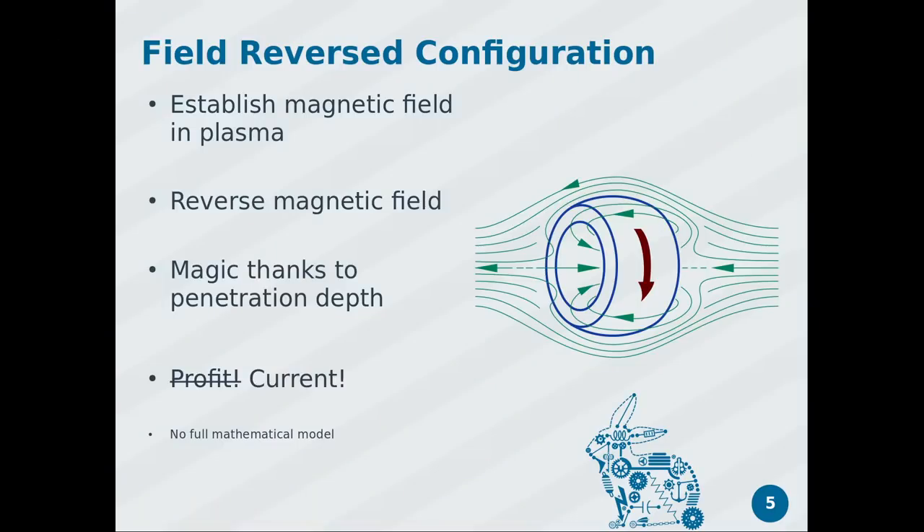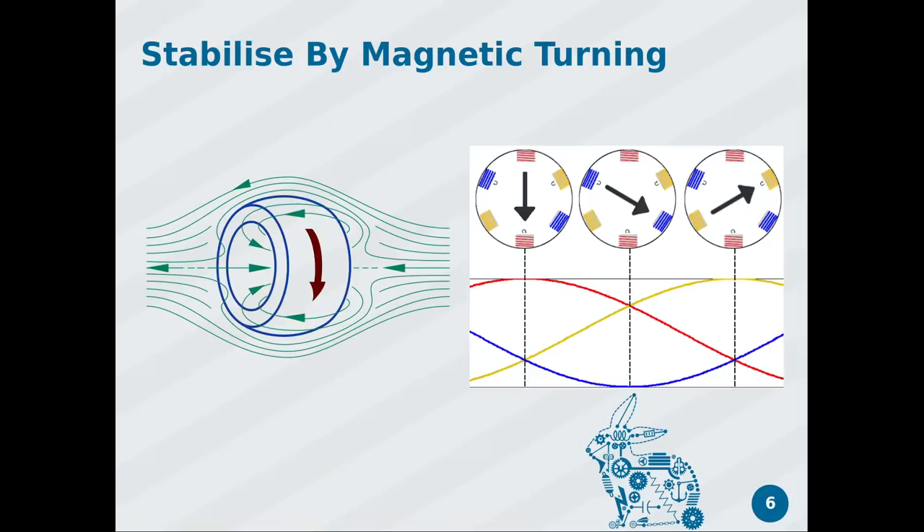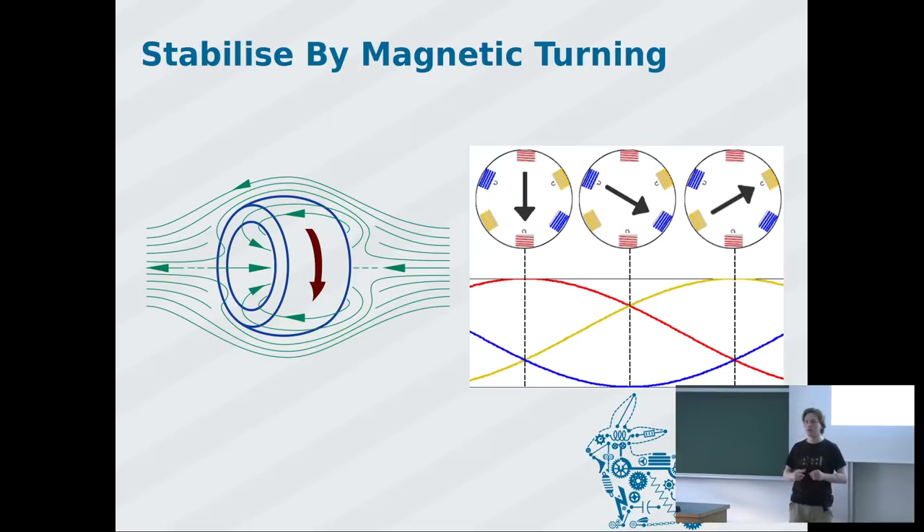To make this more stable, one approach is to apply a magnetic field around the donut in different time steps, like a stepper motor. But if you do it like a motor, you're injecting another magnetic field that breaks away part of your confinement and all the plasma escapes — that doesn't work.